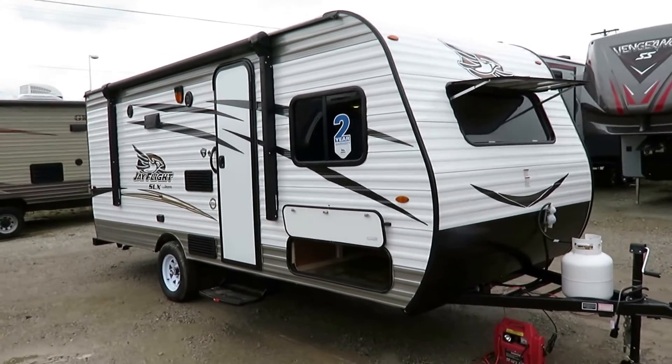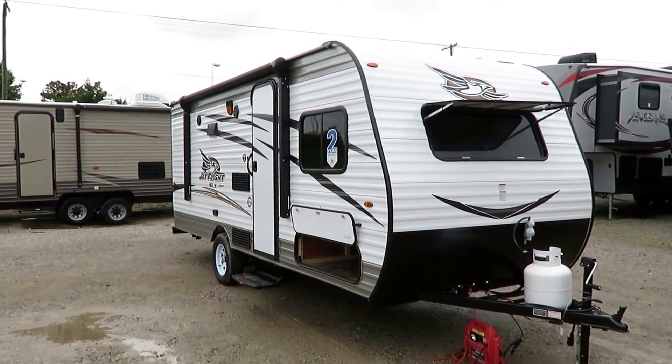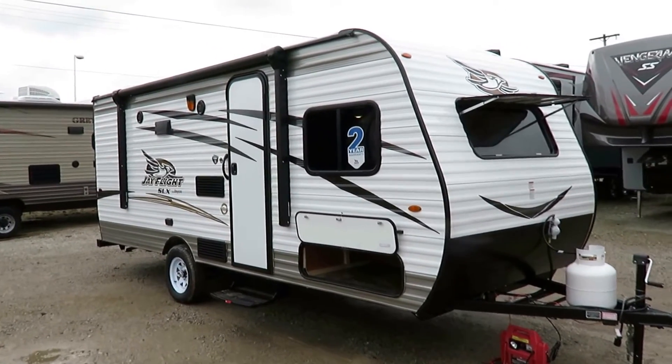First thing: warranty. This camper has twice the warranty of anything else in its class — that's huge. Jayco is willing to put twice as much of their money on the line to say that this thing is built right and going to hold together.